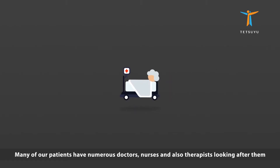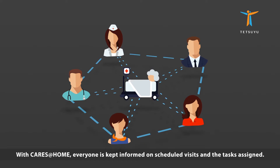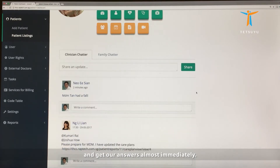Many of our patients have numerous doctors, nurses, and therapists looking after them. With CareSatHome, everyone is kept informed on scheduled visits and the tasks assigned. We can communicate with each other very easily via chat for clinicians.